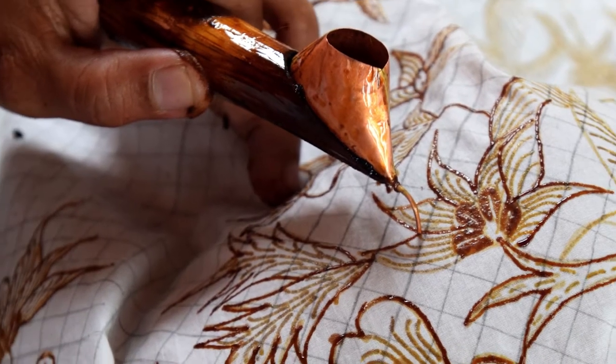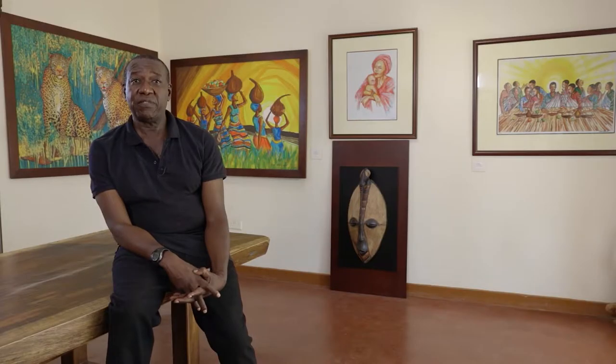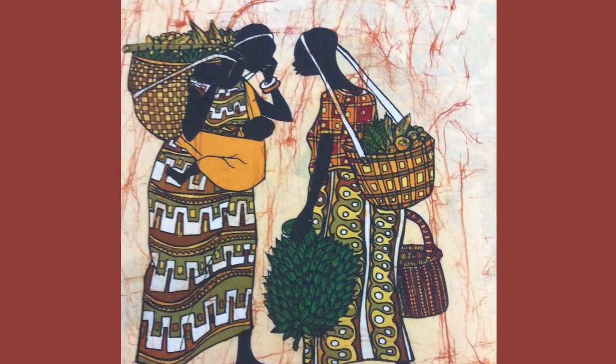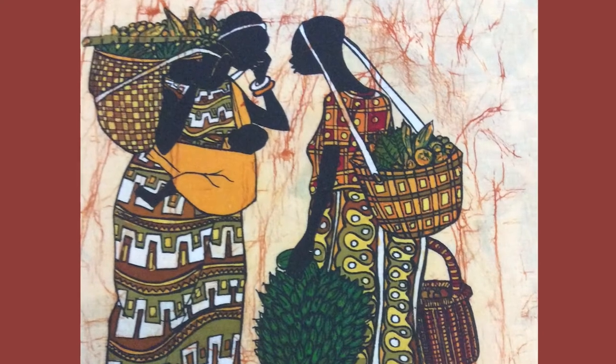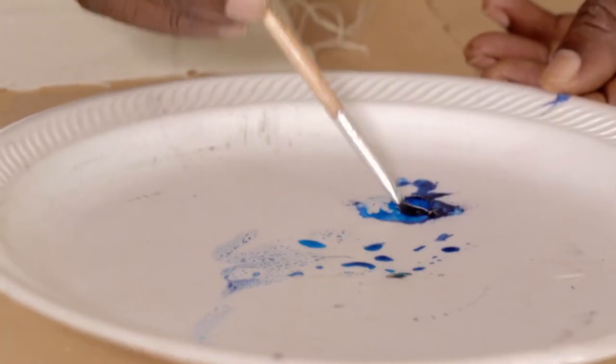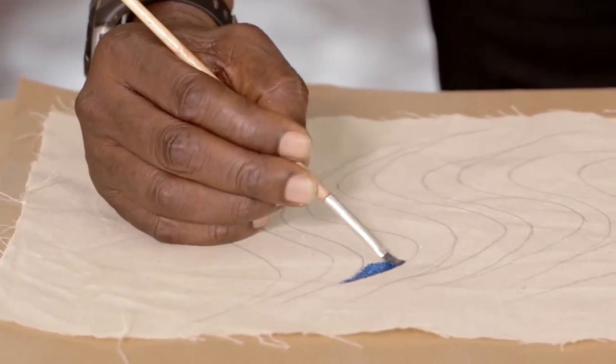Traditional batik is the old batik technique that was used in Java. It's been around for probably thousands of years but it came to East Africa in the 50s and spread all over Africa — South Africa, East Africa. The traditional batik is the old style of having cracks and mosaic effects. You dip in the dye and it gives you that traditional effect which has a spider-kind of crack in it.